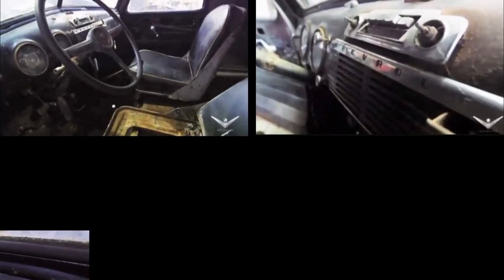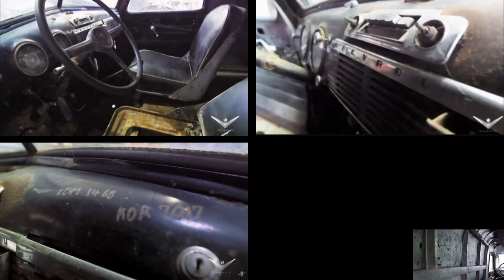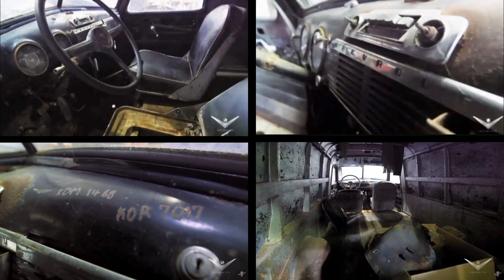The interior is very simple, far from the luxury of Elvis' other cars. The only option on the truck is a radio, which Elvis had some trouble adjusting. Therefore, two radio stations have been scratched on the dashboard: KDM 1468 and KDR 7017.